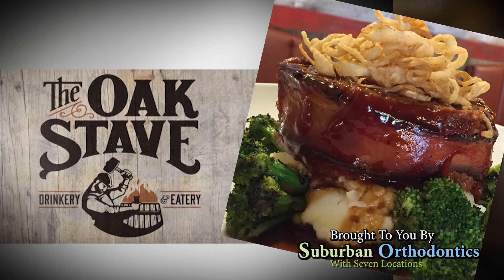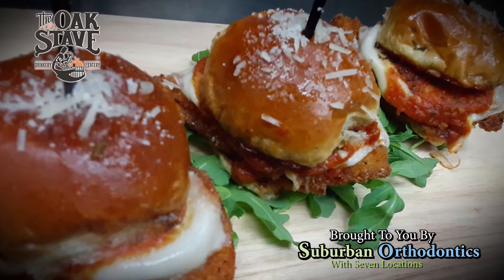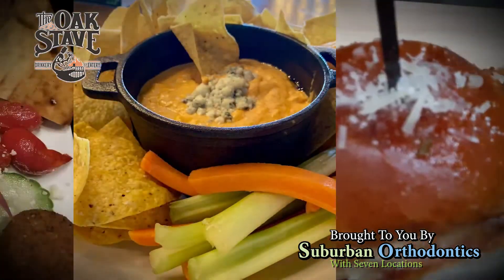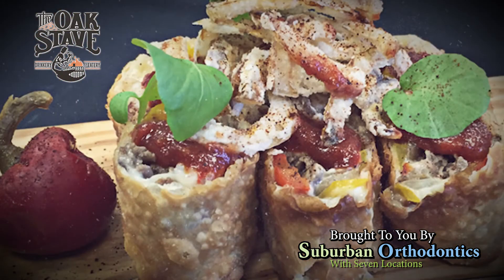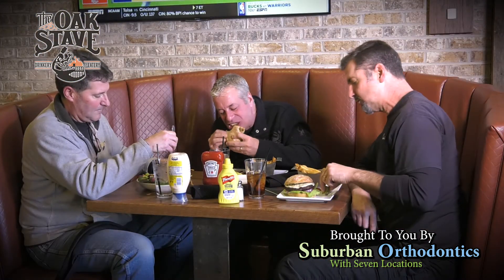I pretty much have the same answer every single time — it's the bacon wrapped meatloaf. It's just like comfort home food that mom would make done upscale. What are some of the most popular dishes here at Oak Stave? Honestly, our appetizers are a lot of our main things — great for the bar crowd, a lot of shareable plates, wide selection. But burgers are big sellers for us too. We have 10-ounce signature blend burgers that we get specially made for us, with a nice big thick crusty bun.